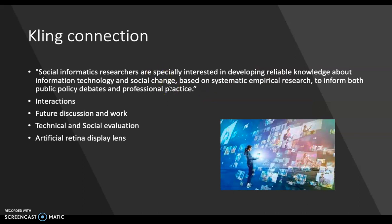So how does this fit in with Kling's idea? I quote from Kling: social informatics researchers are especially interested in developing reliable knowledge about information technology and social change based on systematic empirical research to inform both public policy debates and professional practice. As I said, the research study was published in the ACM portal and they're known for empirical research and credibility in the subject. In this research study, they're using their reliable knowledge about information technology and social change to help improve the interaction between bodily implanted user interfaces and the user, which can then help future work and discussion in both professional practices and public policy debates.